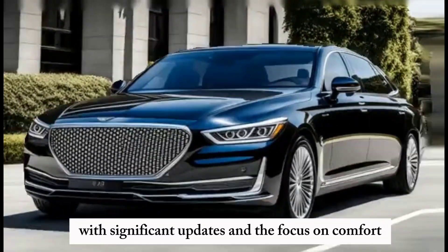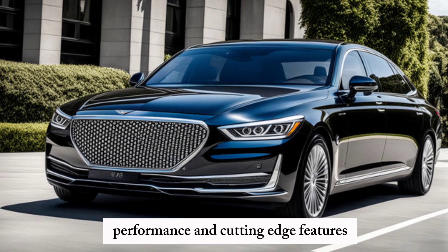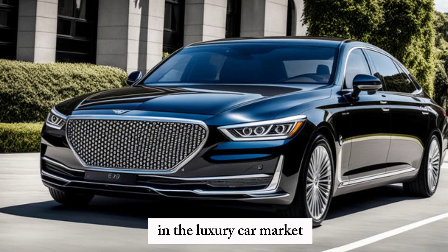With significant updates and a focus on comfort, performance, and cutting-edge features, the G90 continues to solidify Genesis's reputation in the luxury car market.